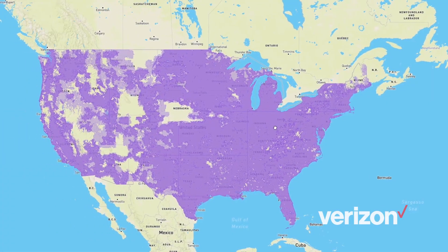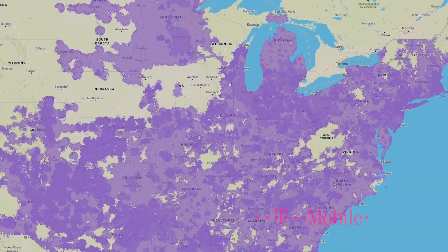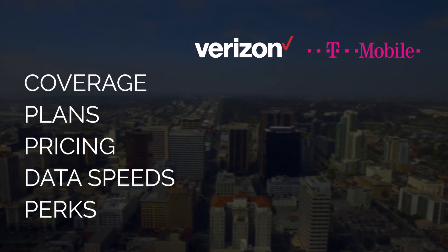First up, I'm comparing coverage. Looking at each carrier's coverage map, you can easily see Verizon has the most nationwide coverage. T-Mobile's isn't bad, but it's just not as expansive as Verizon's. Because of that, Verizon gets the gold star here.